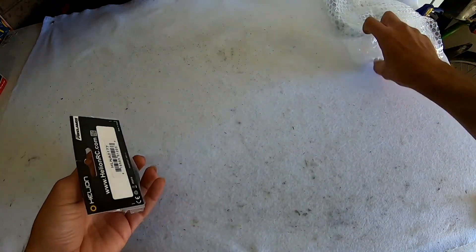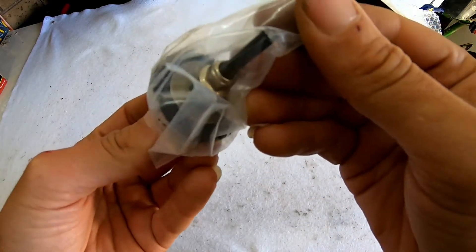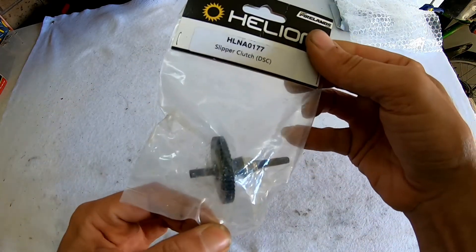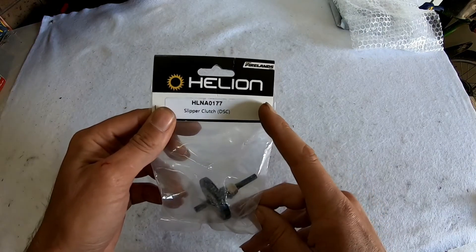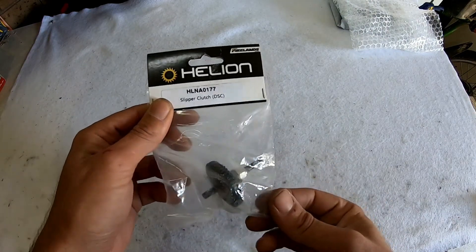Yeah, I know what this is. So this is the slipper clutch and main gear for my FS Marauder. As you can see, they are not FS Racing parts, but the Helion and FS cars are pretty much direct swaps.